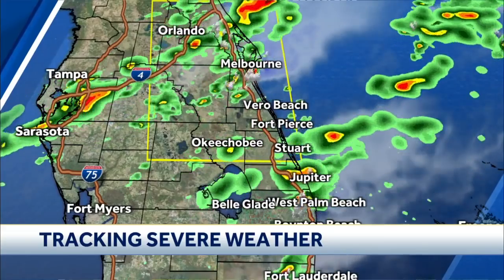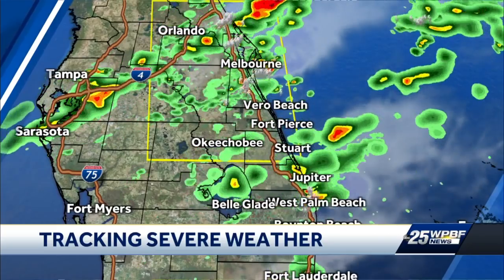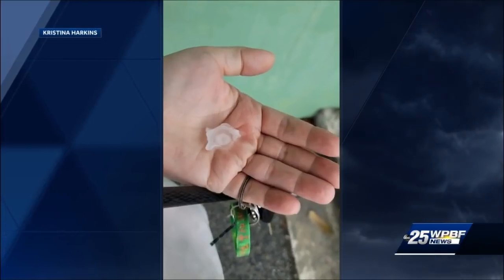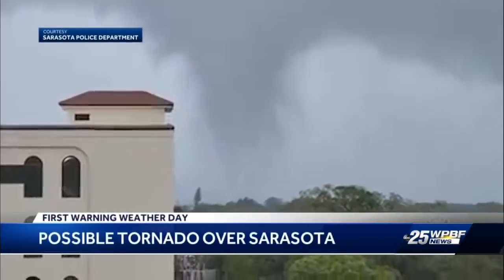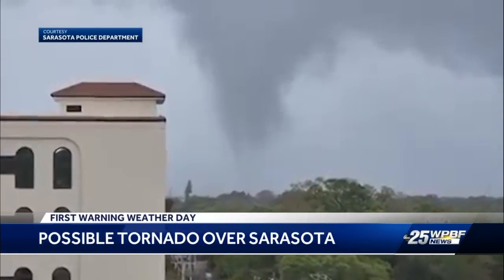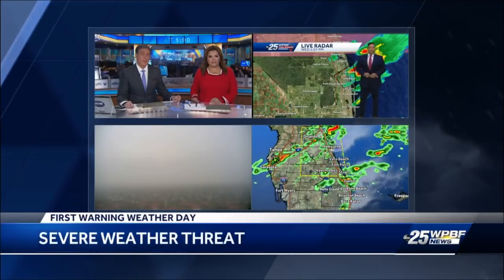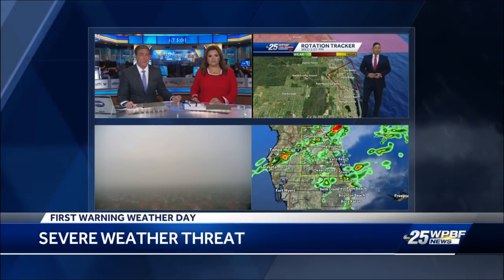WPBF 25 News at Five starts now. Right now severe weather is impacting South Florida. A live look at our First Warning Doppler radar — a tornado warning was issued in Palm Beach County, just expiring this afternoon. Strong storms are why we've declared this a WPBF 25 First Warning Weather Day. Our sky cams were rolling as thunderstorms moved across Jensen Beach, producing hail, gusty winds, and heavy downpours. A viewer photo from Christina Harkins shows how big the hail was in Martin County, and storms near Sarasota produced a possible tornado with some damage reported and no injuries. Our meteorologist Chris Martinez is tracking where the strongest storms are headed and how long the severe weather threat will last.